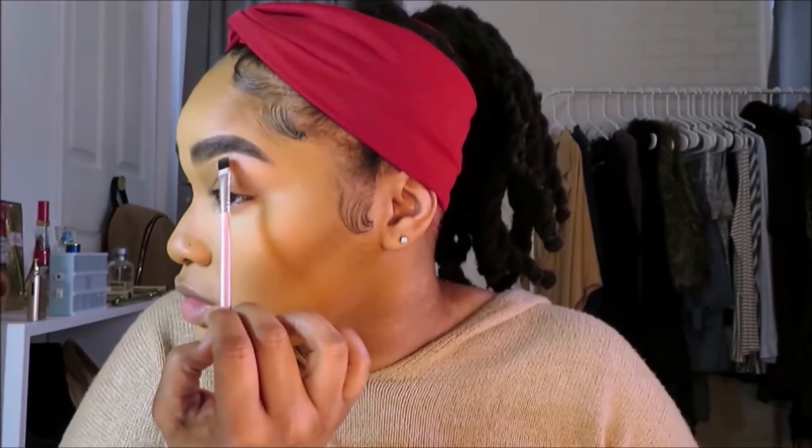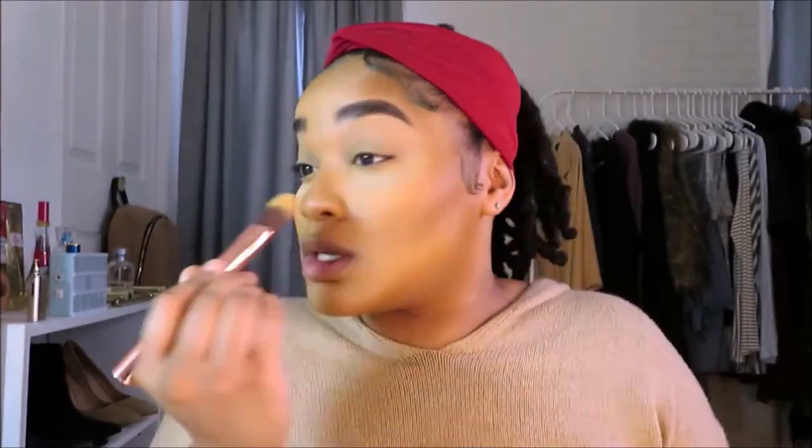I'm so satisfied with the way this video is coming out so far! I just took my Tarte Shape Tape and I'm going over my lid to prime it. I was going to use Fenty to prime my lid but I just grabbed the Shape Tape. I feel like whenever I use the Tarte Shape Tape to prime my lid, my eyeshadow comes out so smooth and flawless.